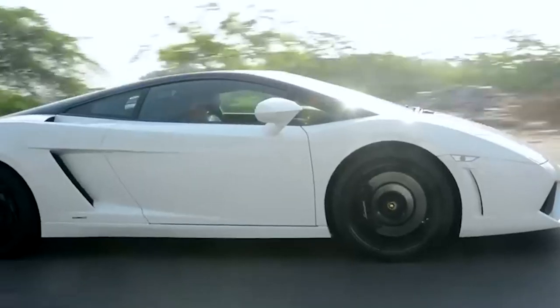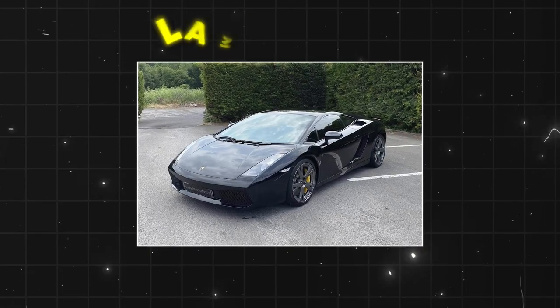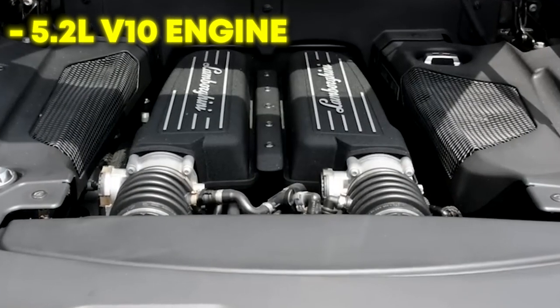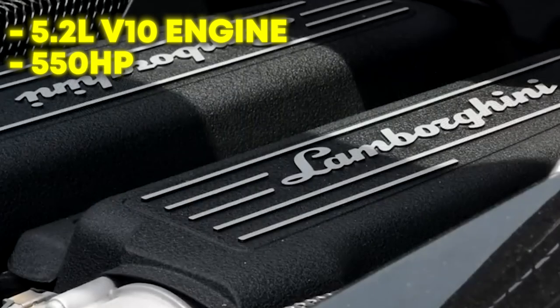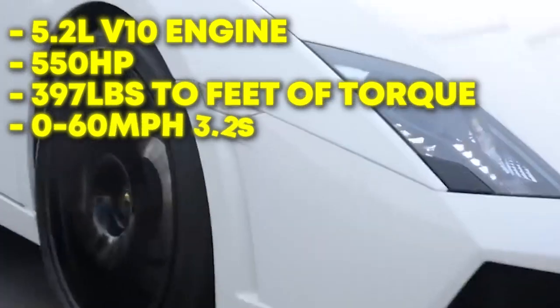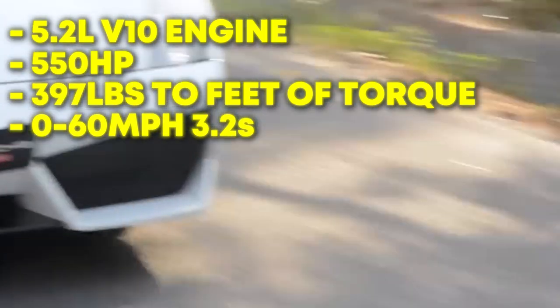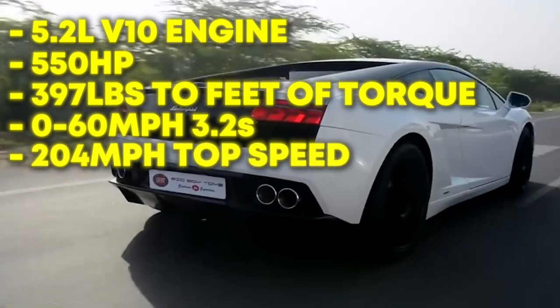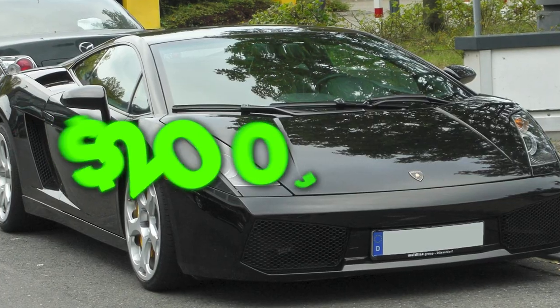The Lamborghini Gallardo features a 5.2-liter V10 engine with 550 horsepower, 397 pounds-feet of torque, and it can go from 0 to 60 mph in merely 3.2 seconds. Randy Moss' Gallardo can reach a top speed of 204 mph and is worth $200,000.